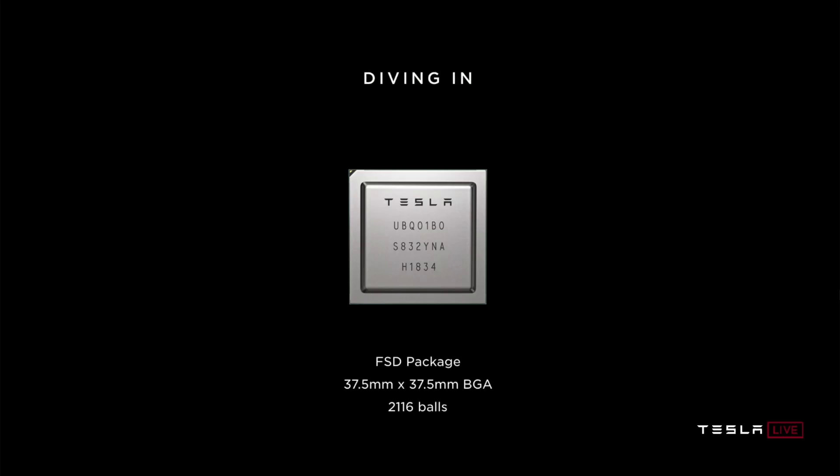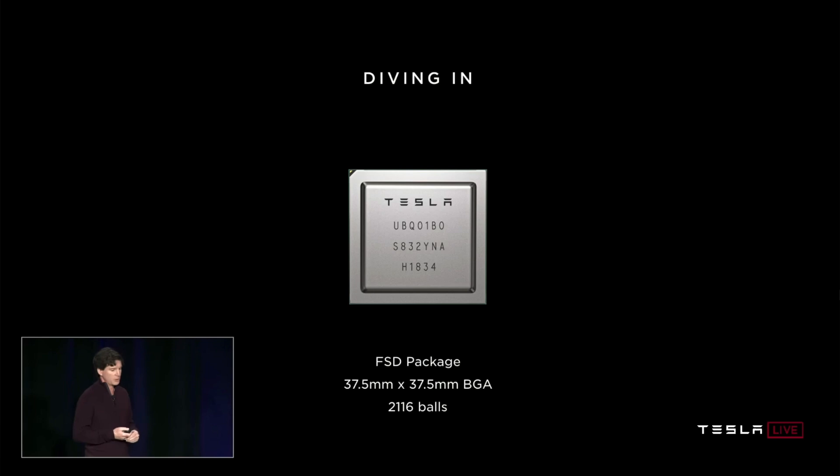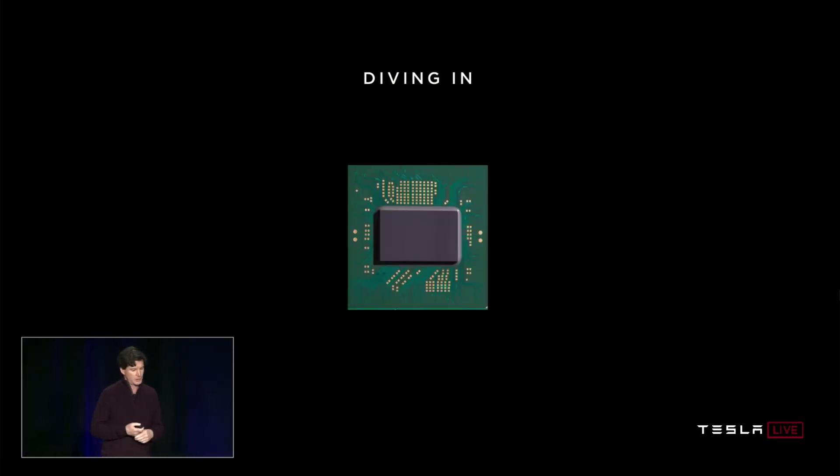In a turn of events, Tesla seems to be giving older vehicles with Hardware 3 one last shot before giving up all support. All of this was quite expected — it came at no surprise that a chip lasting over six years is taking its final breath.